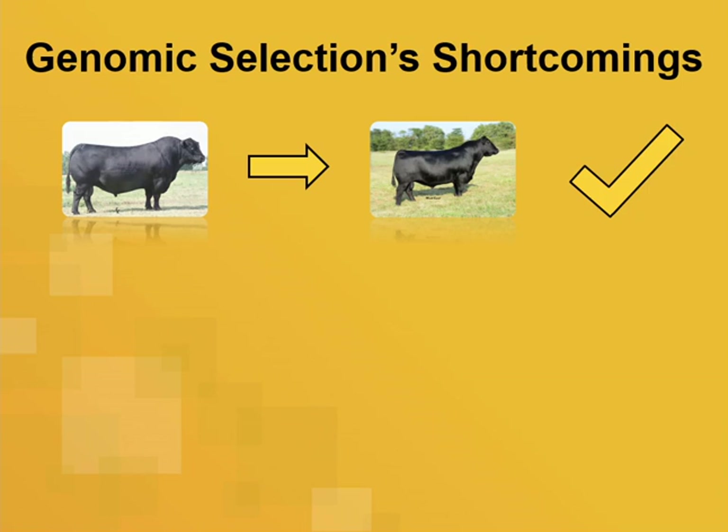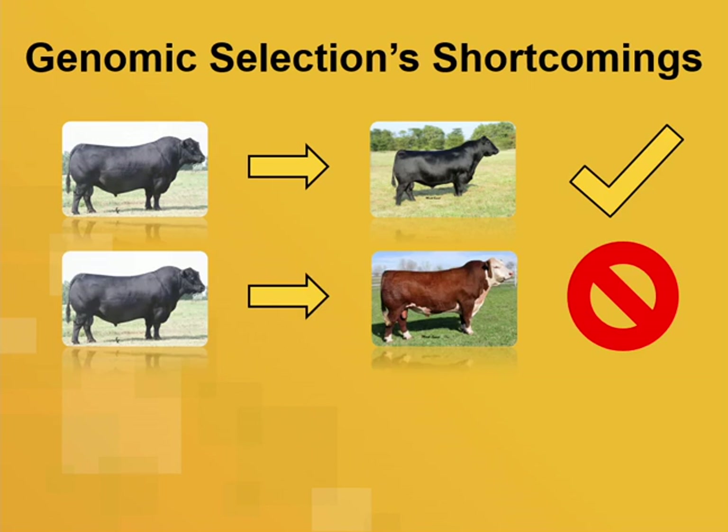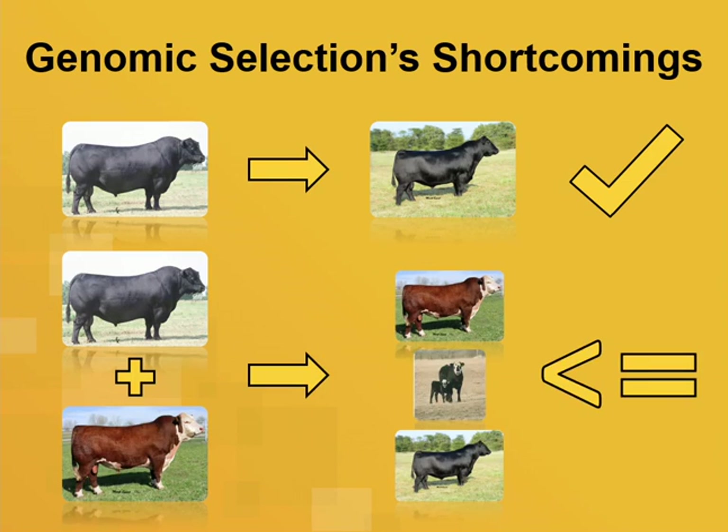In beef cattle, we have lots of different breeds. In dairy cattle, if you create a genomic prediction for Holstein cattle, your work is basically done. In beef cattle, if you design a prediction in one breed and use it in the same breed, it works very well. But if you try to apply it to a second breed, that fails quite miserably. If you train in both populations, you can do as well or slightly worse than a breed-specific genomic prediction.